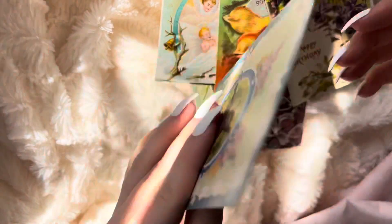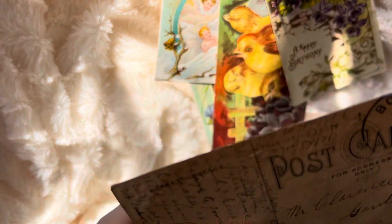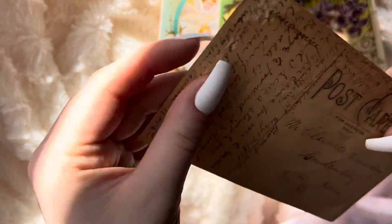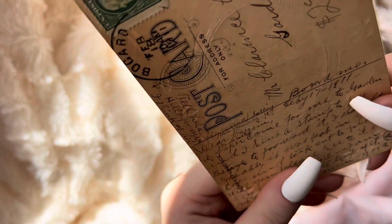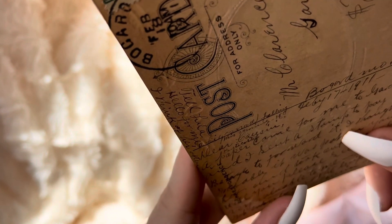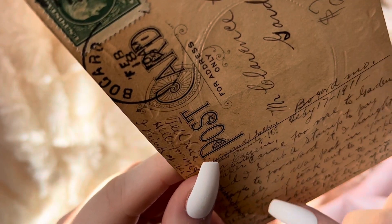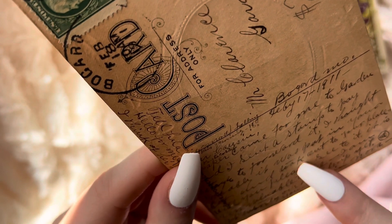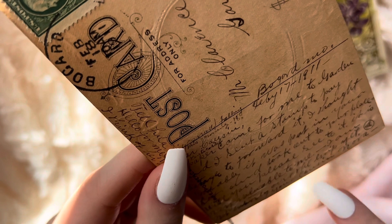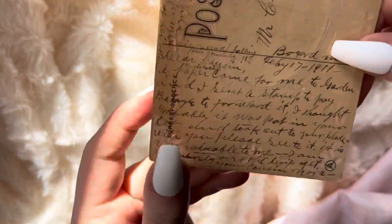This one says a happy birthday. February 18th — I think it says 1911, but I can't be sure. I could try and read this one, but it's really small. A paper came for me to guard it, and I sent a stamp to pay to forward it. I thought probably it was put in your box — will you please see to it too, it's very valuable to me. I couldn't read all of it; the handwriting is very small.